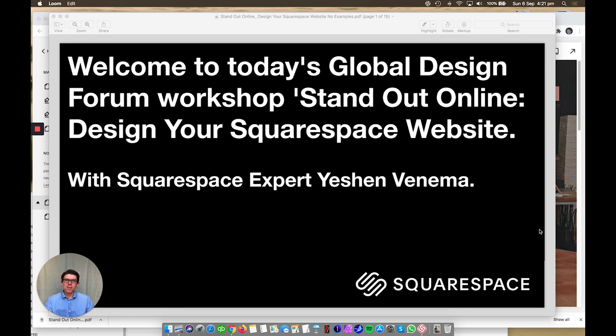Hi, welcome to today's Global Design Forum workshop called 'Standout Online: Design Your Squarespace Website,' with me, Squarespace expert Yeshen Venema. Really pleased to be talking to you today, and even though we're virtual, not in a real space, I hope that we can connect and I can get you inspired about not just Squarespace, but presenting yourself on the internet.